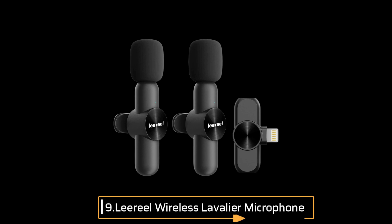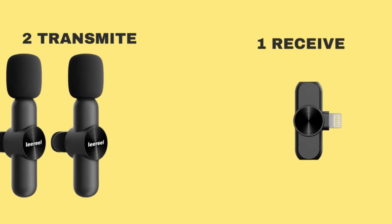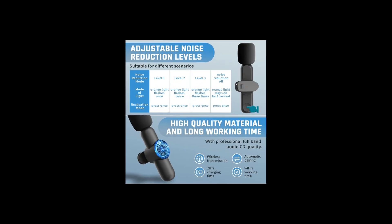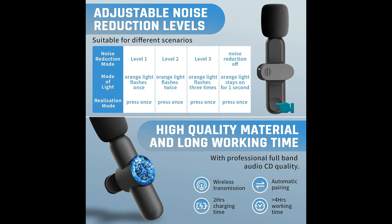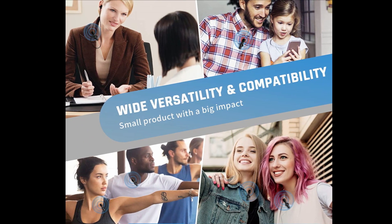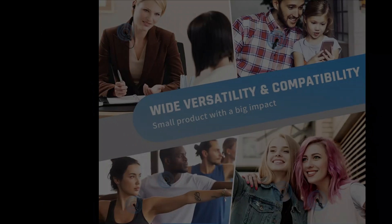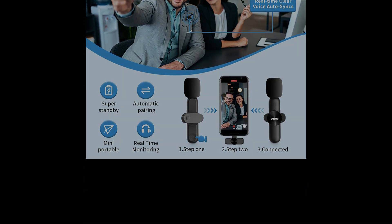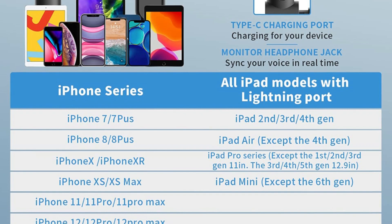Number 9: Lirial Wireless Lavalier Microphone. This wireless lav mic system comes with two transmitters and one receiver, allowing you to record two sound sources simultaneously. Each Lirial Wireless Microphone can be used independently, making it perfect for a variety of recording situations. Simply clip the microphone onto your collar and plug the receiver into your device's lightning port for an easy connection. This mic is only compatible with iPhone and iPad devices.